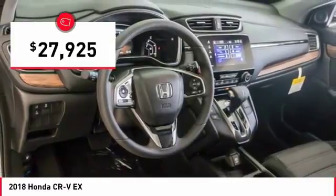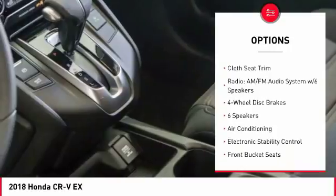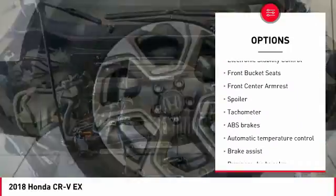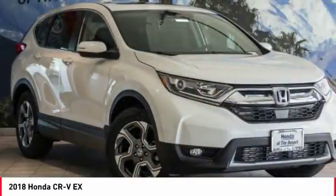Here are some of this vehicle's great options: traction control, air conditioning, dual airbags, power steering, four-wheel disc brakes, heated front seats, fog lights, power windows, rear window defroster, and trip computer.